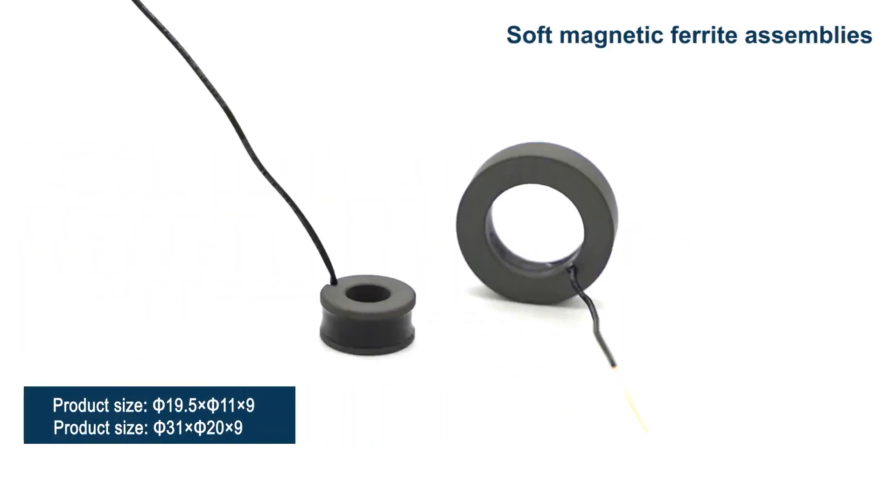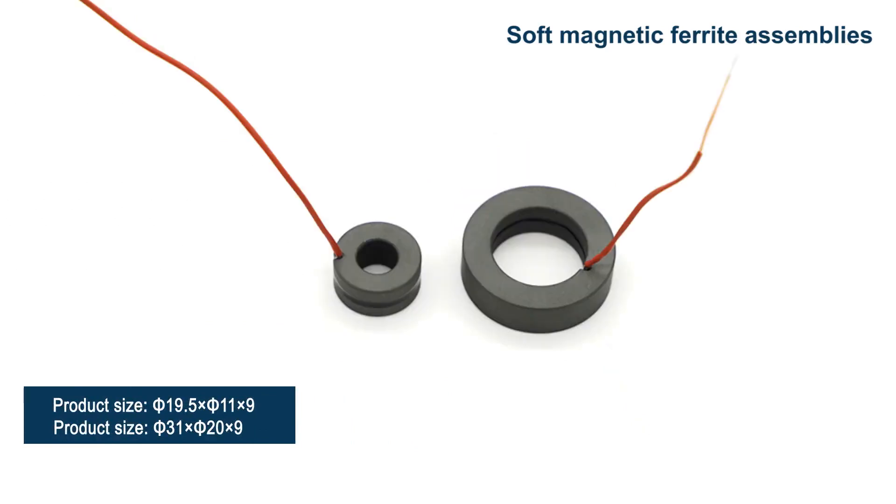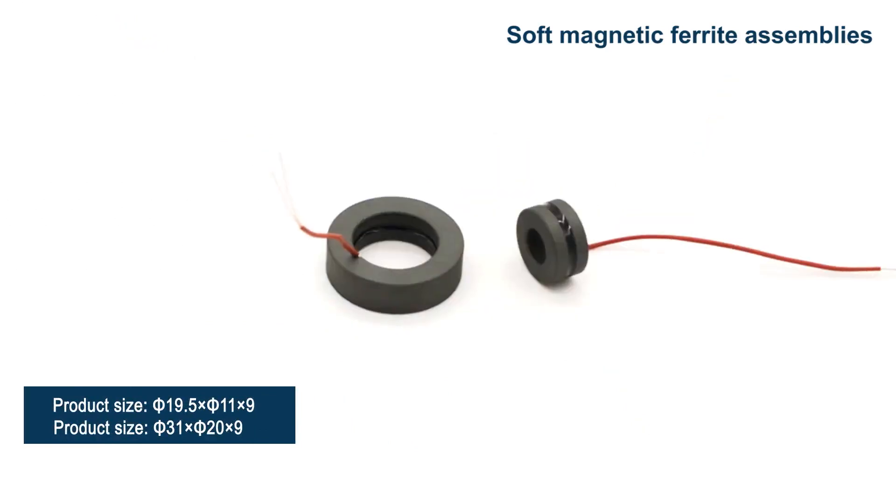This series of products have strict tolerances for inner and outer diameters and high concentricity requirements.